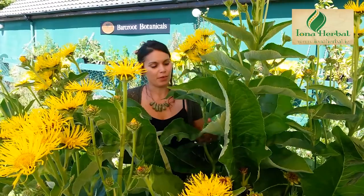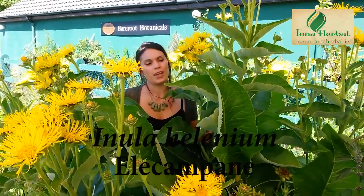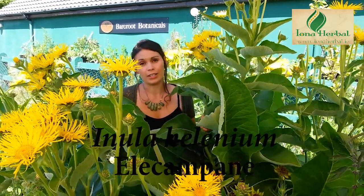I'm in the Herb Garden amongst the Inula helenium — beautiful flowering elecampane is its common name. It is one of our best respiratory herbs. It's the rhizome of the plant that we use, which we unearth in fall or in early spring. We grow this plant from seed and we also split it with root division as well. It's an amazing plant.